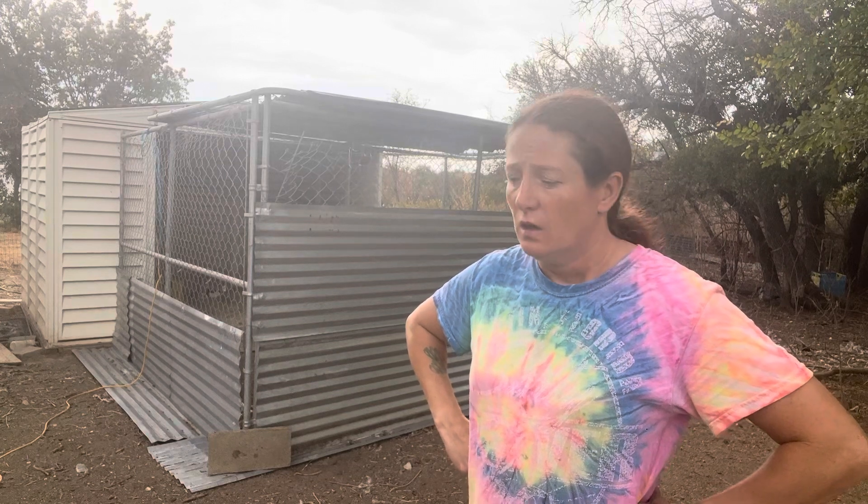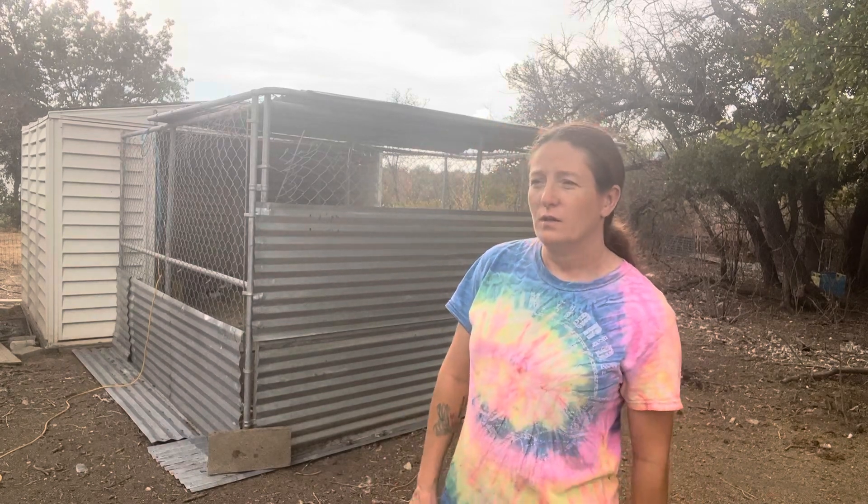Eventually our billy will be going — whether in a trade or in the freezer — he's a little too aggressive and I don't like that. I'd rather have a male without horns, and eventually I'd like to move to a herd that is polled. All the girls and boys have collars except for two that are still too small.